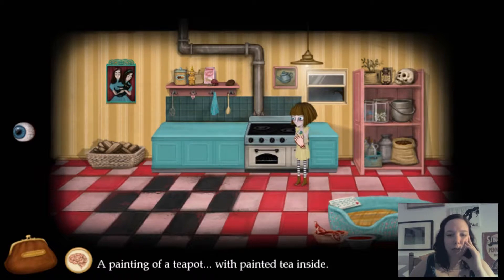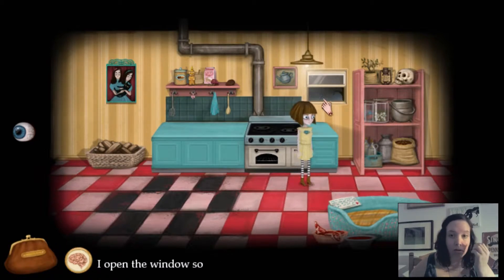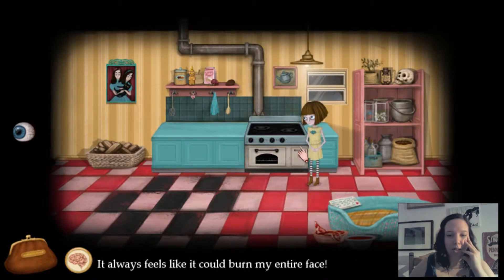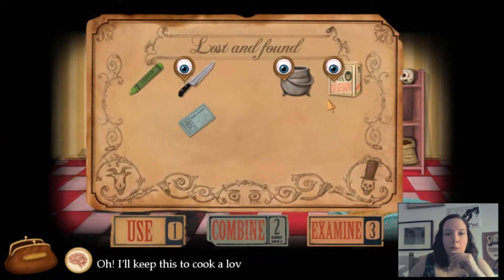A painting of a teapot? With painted tea inside? With lemon and honey? A cooker to cook. Mommy told me how to use this. I don't like slight matches, though — it always feels like I could burn my entire face.